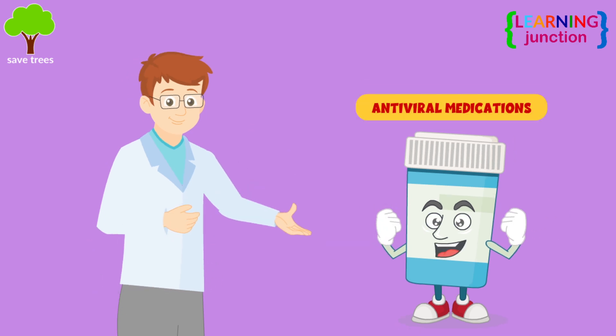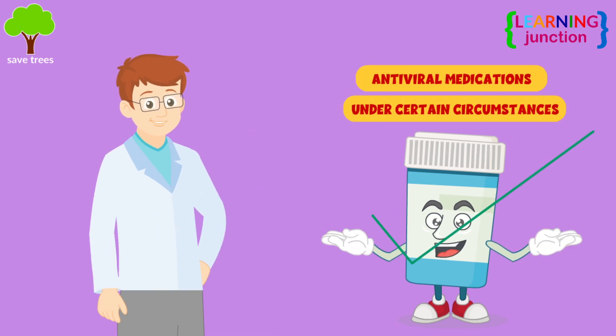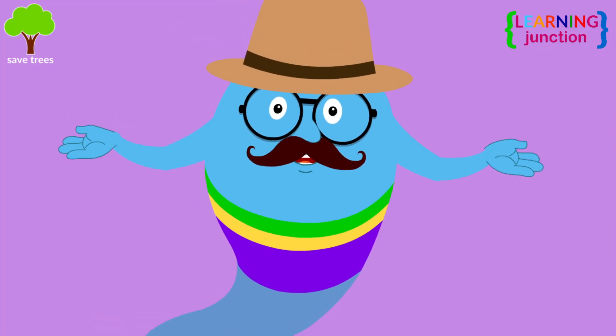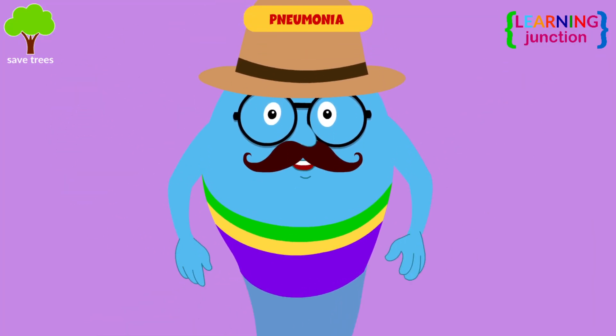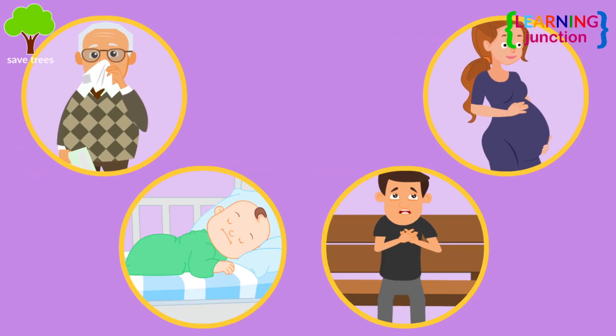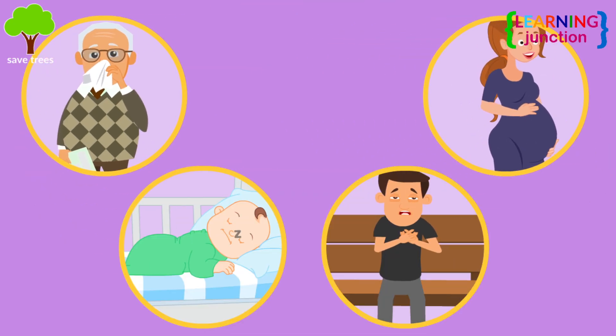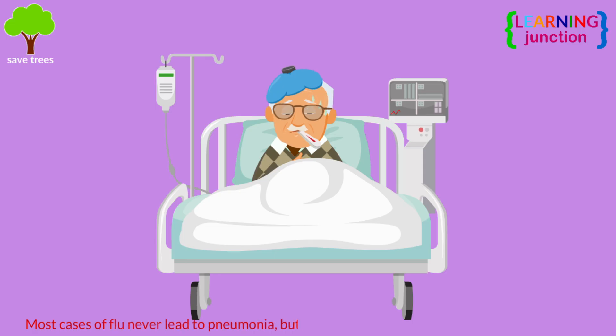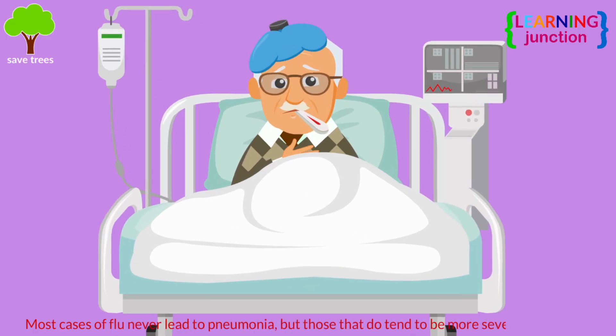Providers can treat the flu with antiviral medications under certain circumstances. Influenza is a common cause of pneumonia, especially among the elderly, pregnant women, younger children, or those with certain chronic health conditions. Most cases of flu never lead to pneumonia, but those that do tend to be more severe and deadly.